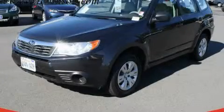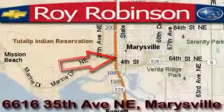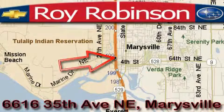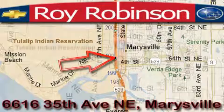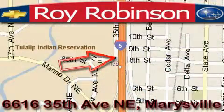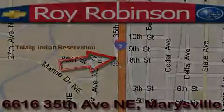We invite you to contact us today to learn more about this vehicle. Roy Robinson Chevrolet Subaru is located at 6616 35th Avenue in Marysville. Our main objective is to make your experience at our dealership a satisfying one, whether it's for sales, service, or parts. Thank you.